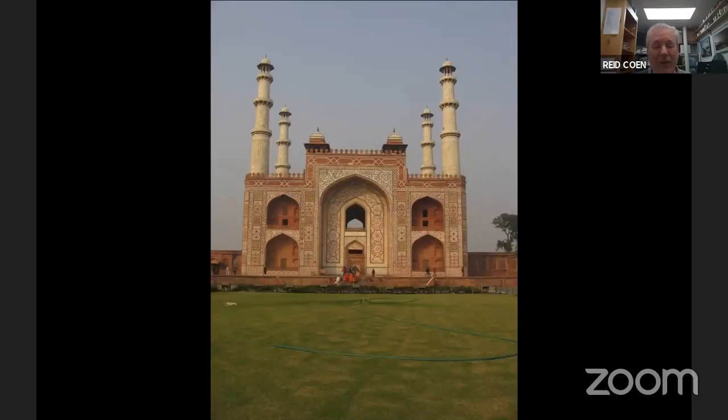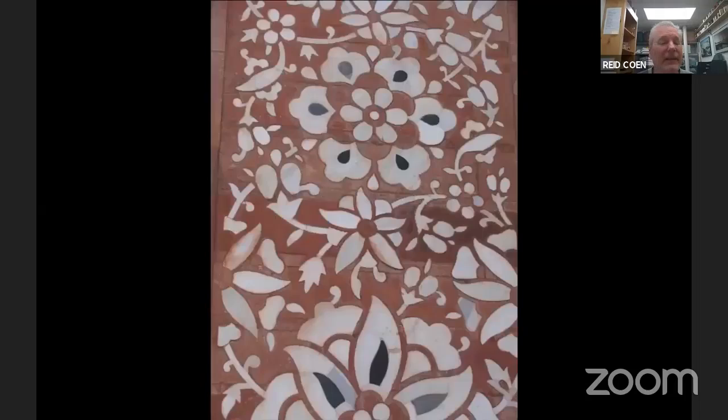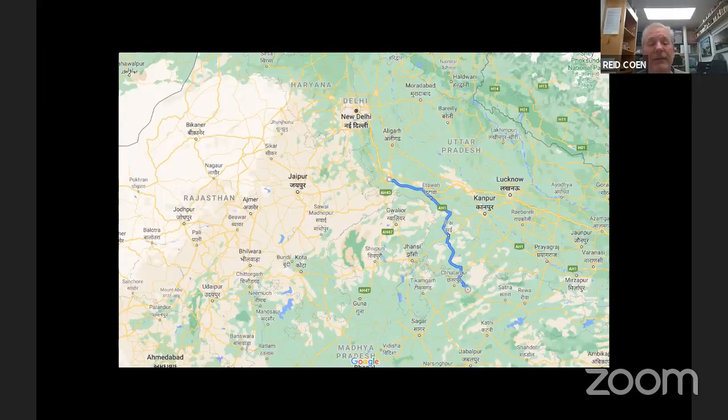Plenty of other things to see in Agra. This is the Tomb of Akbar at Sikandra — an easy tuk-tuk ride on your free time if you want to go out and see it. The inlaid details are as impressive as the overall view. Next stop on the tour is Khajuraho. That's too far to drive without stumbling across some other spectacular site, so I want to stop and show you Orcha on the way.